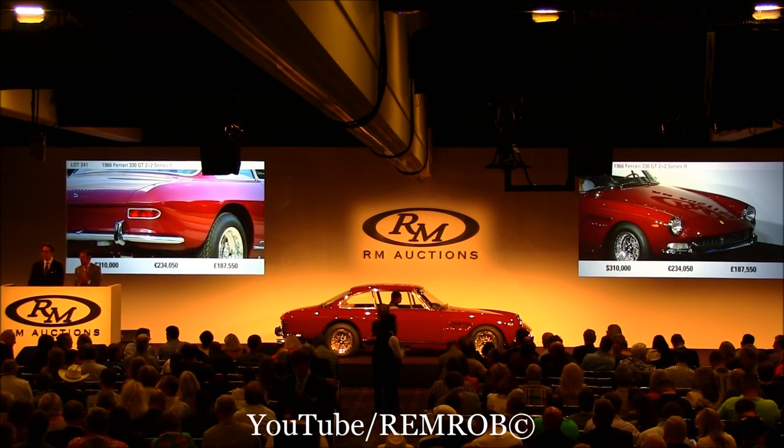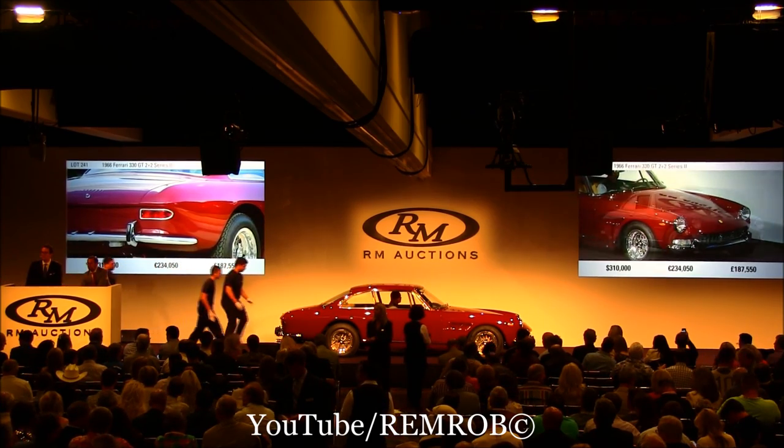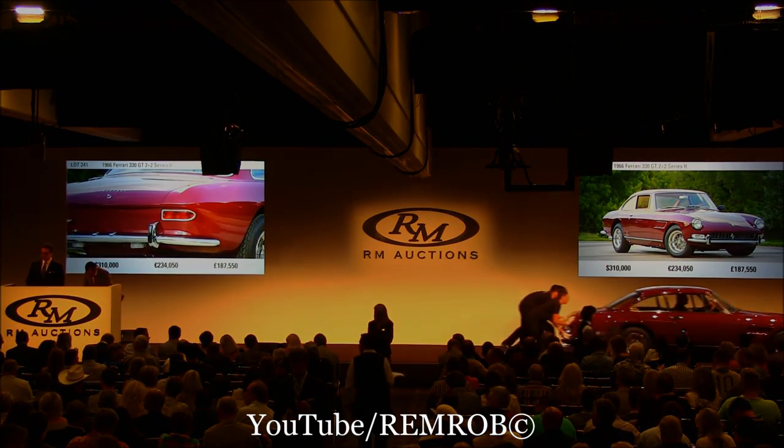You're 330. Well done, sir. Thank you. Can I get you a number, sir? Seven — that's zero, two, eight. Three hundred and ten thousand.